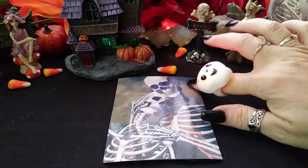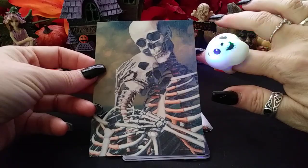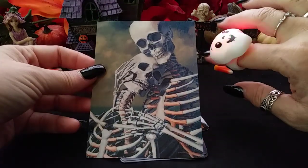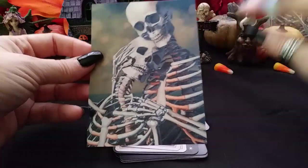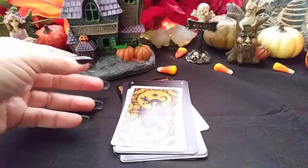Here we have pile number three — last but not least. This beautiful romantic skeleton drawing by Chris Peters seems very loving and touching. I don't know why I like them — they're skeletons, but it's very romantic.